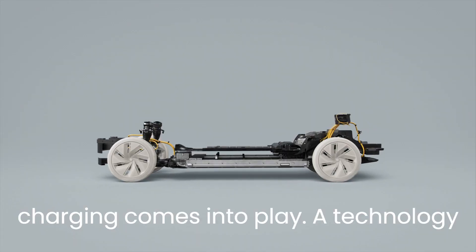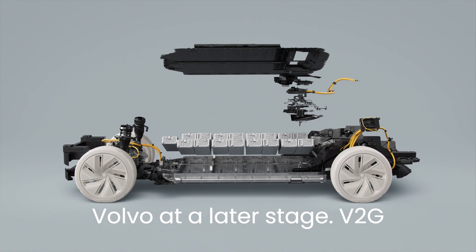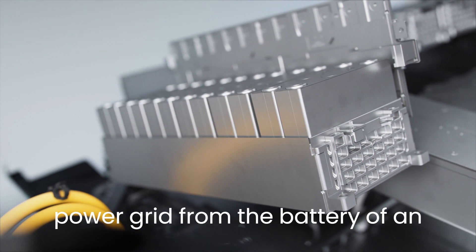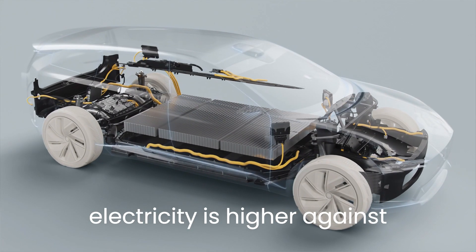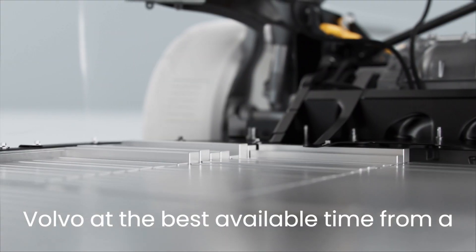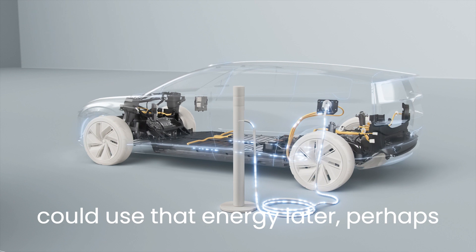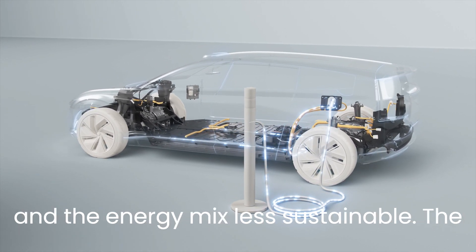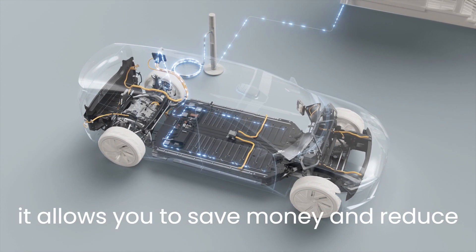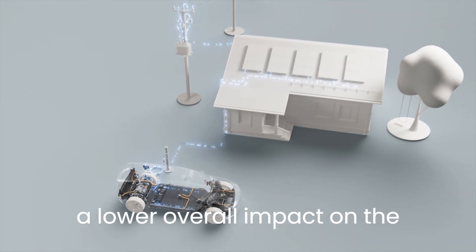This is where bidirectional charging comes into play — a technology that allows customers to repurpose energy stored in the battery of their electric Volvo at a later stage. V2G is one of those scenarios, as it allows energy to be delivered back to the power grid from the battery of an electric car when the demand for electricity is higher, against compensation. "With the help of smart charging, you can charge your electric Volvo at the best available time from a sustainability and economy perspective," said Alexander Petrovsky. "Now imagine you could use that energy later, perhaps during peak times when prices are higher and the energy mix less sustainable. The idea with building an energy ecosystem around your car and the batteries is that it allows you to save money and reduce your CO2 emissions, while energy firms benefit from reduced grid investments and a lower overall impact on the environment."